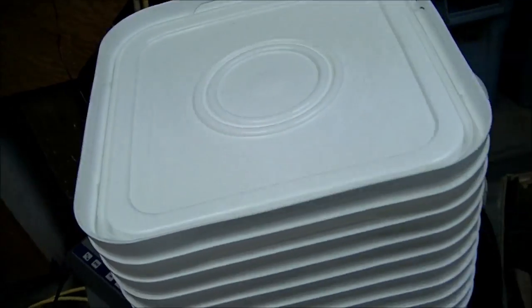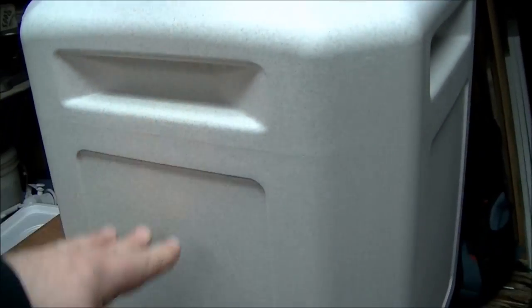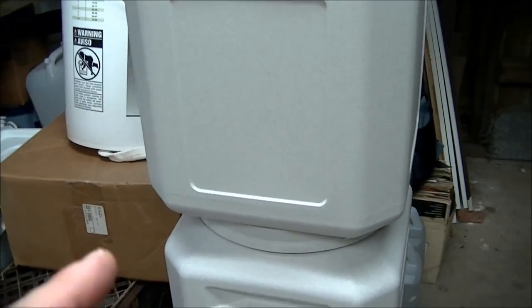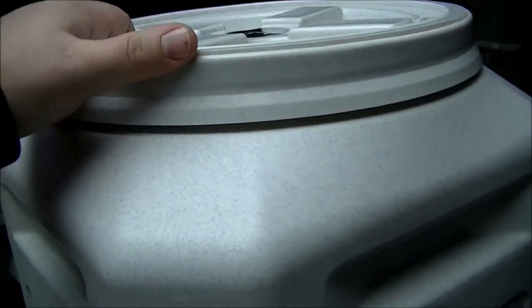Another thing I got is these — basically 50-pound pet food containers. They're food-grade plastic and we're going to use them as fermenters. They hold 13 gallons, so we'll do some modification for an airlock and blow-off tube, and then we'll be able to ferment our big batches. That's going to be sweet.